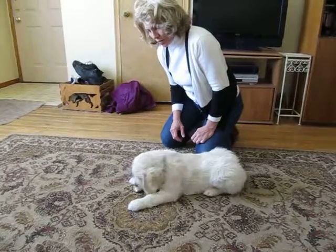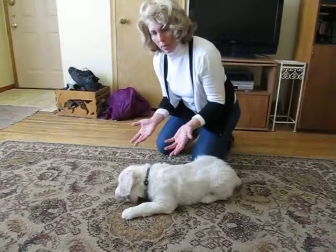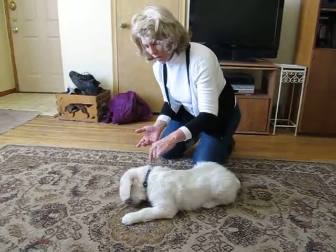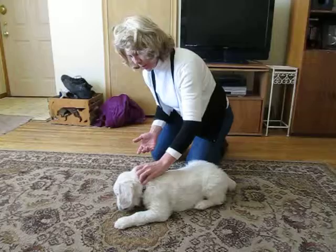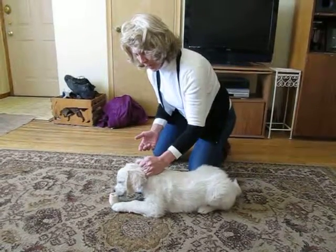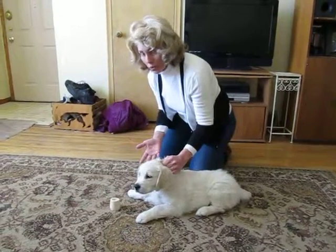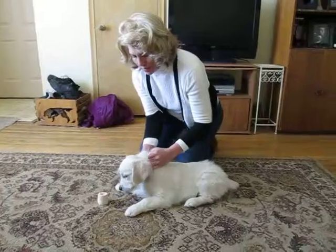Usually it only takes a few seconds, and then what I do — you want to protect your hands, because puppies can bite and they bite really hard. Always have a collar on the puppy. I grab the collar and I hold it, and I start pulling up.